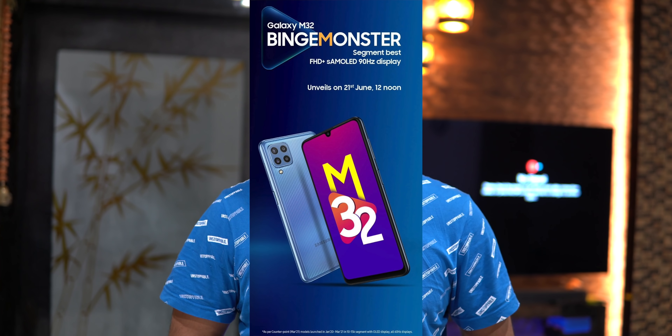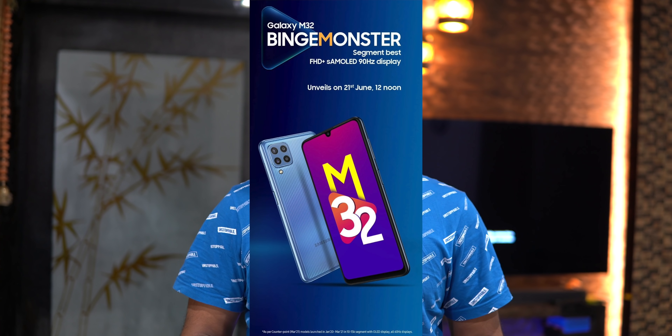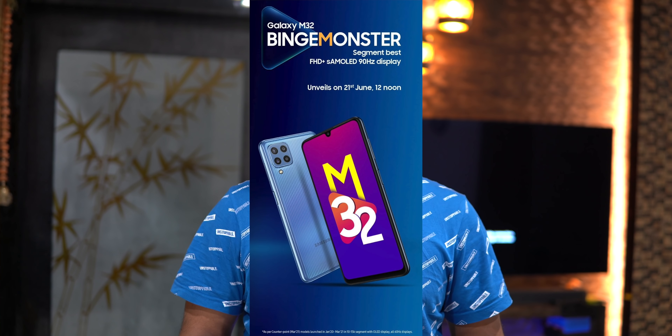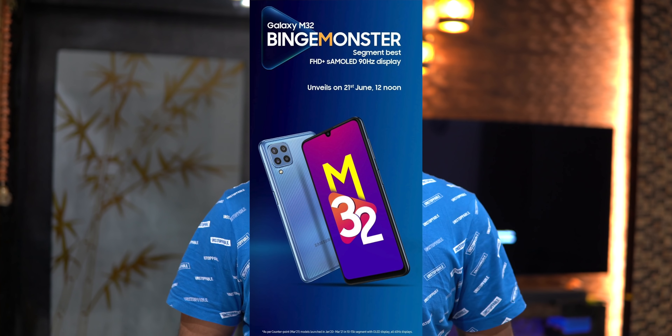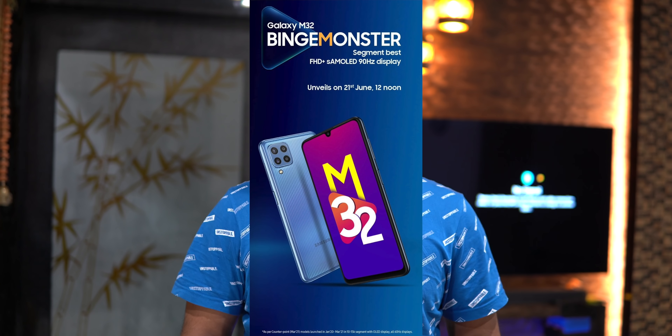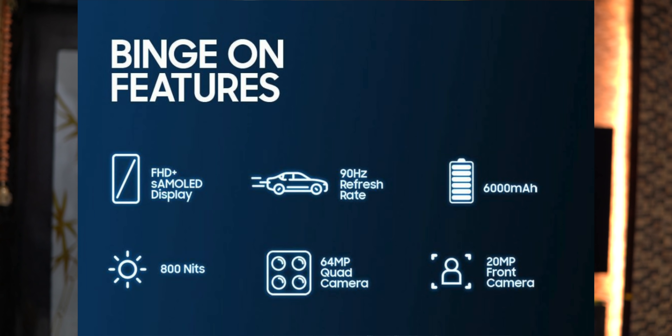The first topic is Samsung Galaxy M32. We have confirmed the launch date today. Some key specifications: a full HD display, a 90Hz refresh rate display, and a 6000 mAh battery.